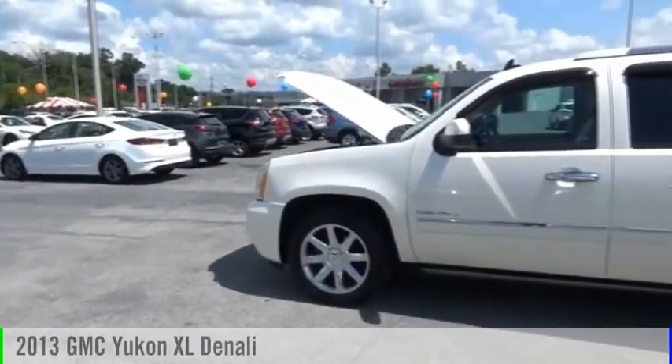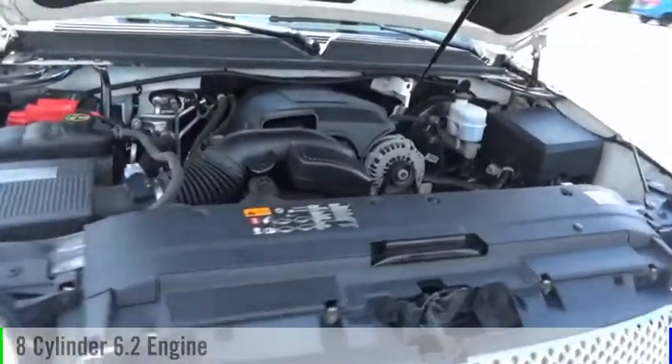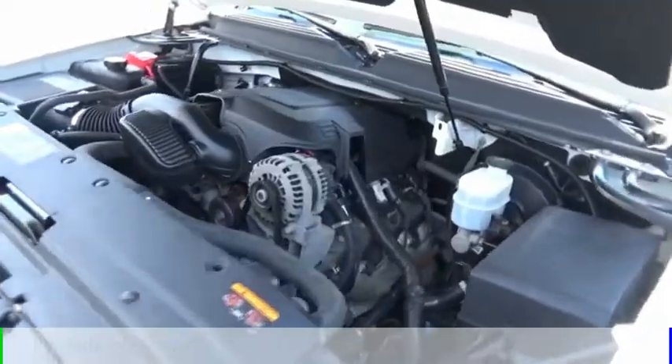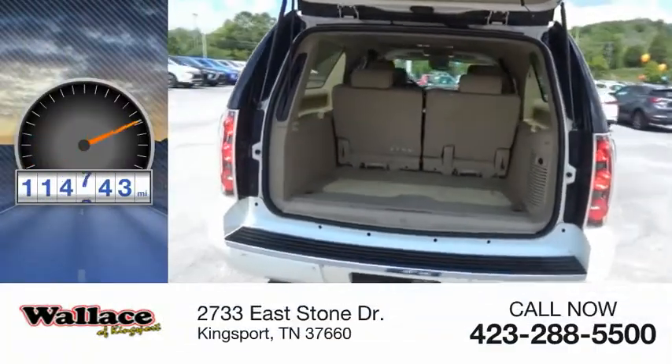Stop by and take a look at the 2013 Yukon XL. This vehicle is powered by an all-wheel drive, 8-cylinder, 6.2-liter engine, and comes with an automatic transmission. This vehicle has less than 115,000 miles.